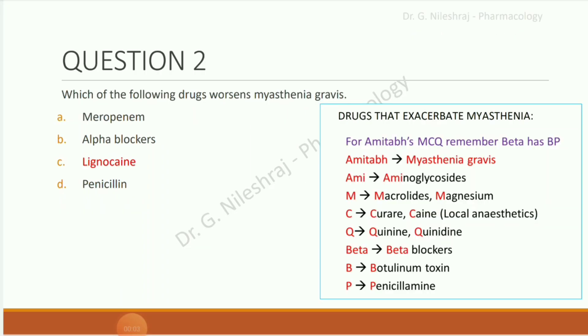Which of the following drugs worsens myasthenia gravis? Options are meropenem, alpha blockers, lignocaine, and penicillin. The answer is lignocaine. Here are some drugs that exacerbate myasthenia gravis. The mnemonic is 'AMITAB's MCQs BP' — remember 'AMITAB' is for myasthenia gravis.